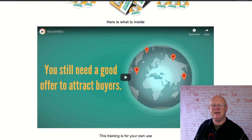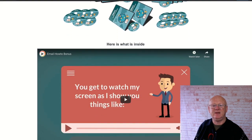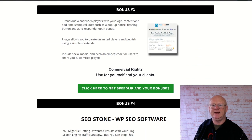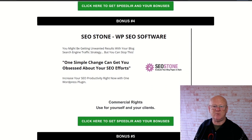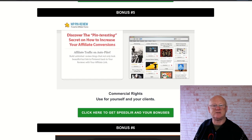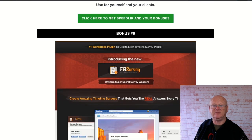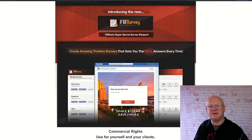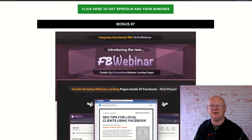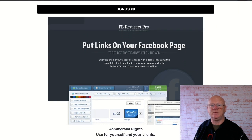Bonus one is List Building how-to videos showing you how to build a list. Bonus two is Email how-to videos. Bonus three gives you commercial rights for this plugin. Bonus four is SEO Stone, an SEO software tool. Bonus five is Pinterest Secrets, showing you how to use Pinterest — plus commercial rights for yourself and clients. Bonus six is Create Killer Timeline Survey Pages with Facebook surveys, with commercial rights. Bonus seven is a Facebook Webinar package with commercial rights.